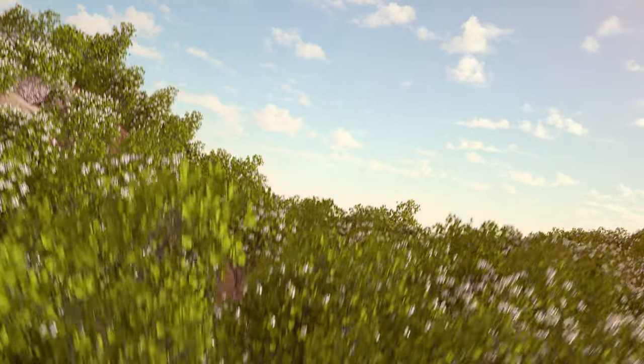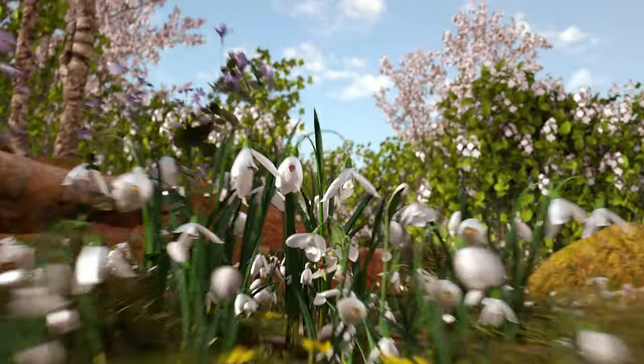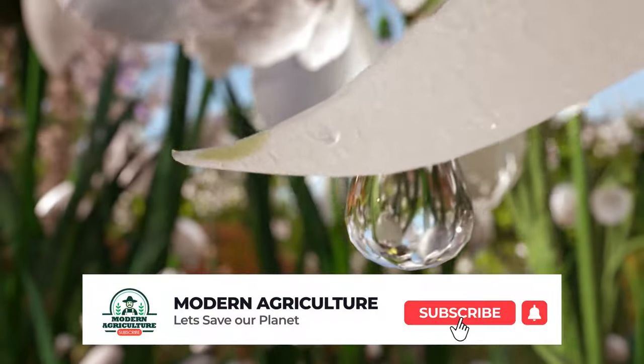Welcome to the Modern Agriculture YouTube channel. If you are not subscribed yet, do subscribe and hit the bell icon.